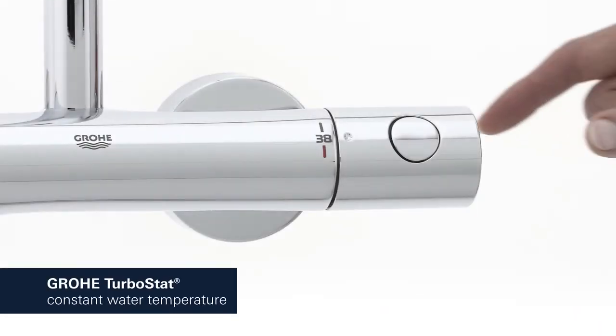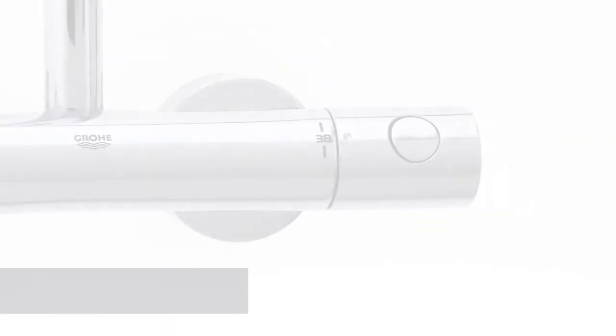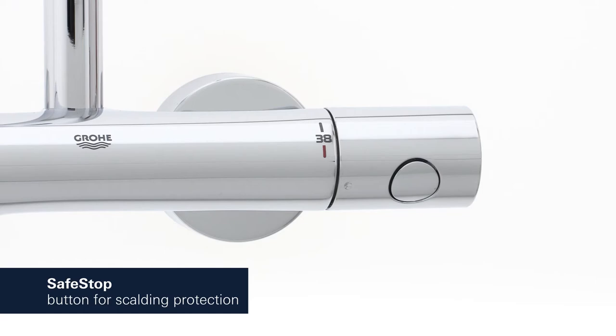The Grower Turbostat technology maintains your desired water temperature throughout the shower, and the safe stop button is set at 38 degrees Celsius so the temperature is not turned up too high by mistake.